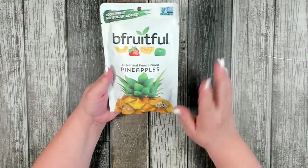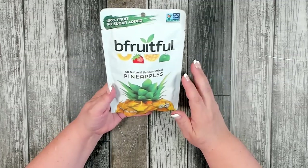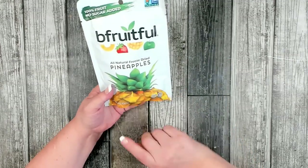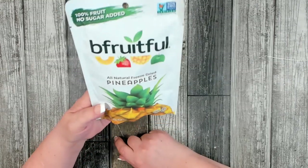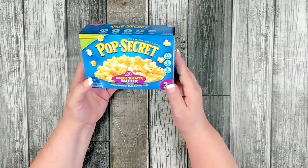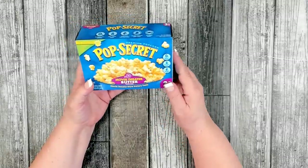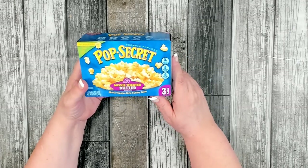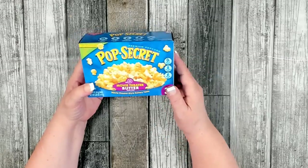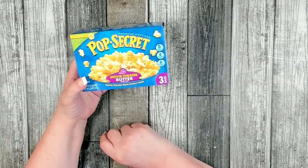I picked up just a couple of snacks. One of my favorites that Dollar Tree has been carrying for about a year and a half is 'Be Fruitful' — the pineapple flavor is my favorite, you get 16 grams per package and they're non-GMO. I also grabbed another box of Pop Secret popcorn — three individual-size bags, which suits my small microwave perfectly. Movie theater butter is my favorite flavor.